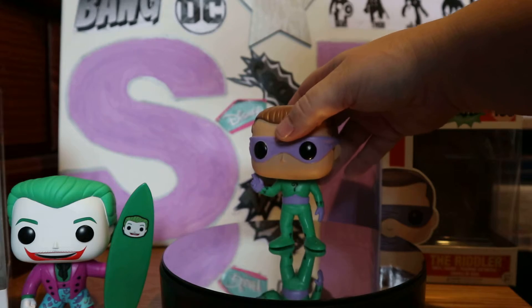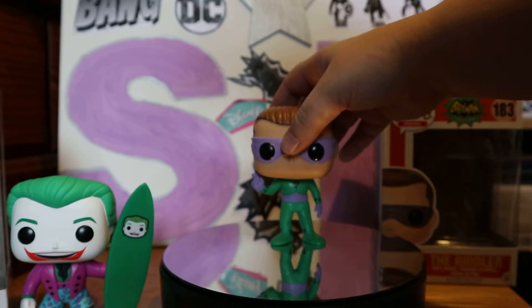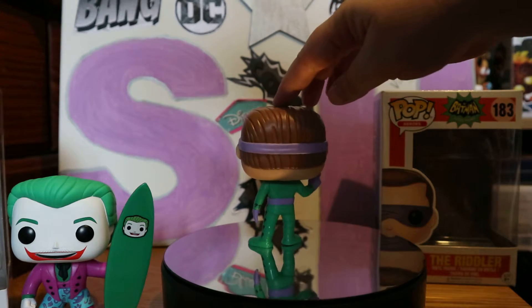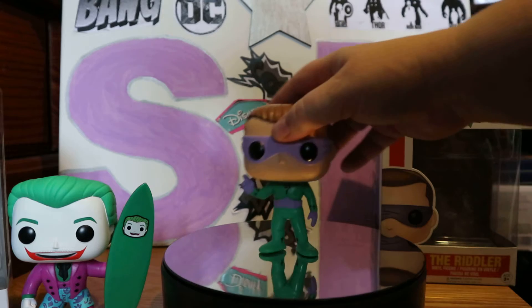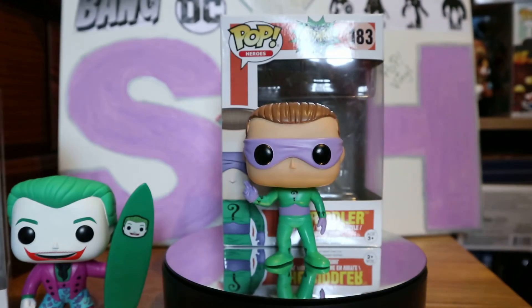He didn't come with the stand. I don't know how well he's going to stand — I think he's going to fall on me. I'm just going to have to hold him on the top because he's not standing properly. His feet are not flat. I might just put him at the front and stick the box behind him to lean him up a bit. He's got question marks all over him, he's wearing purple and green — very awesome. He's gonna drive me insane not standing.